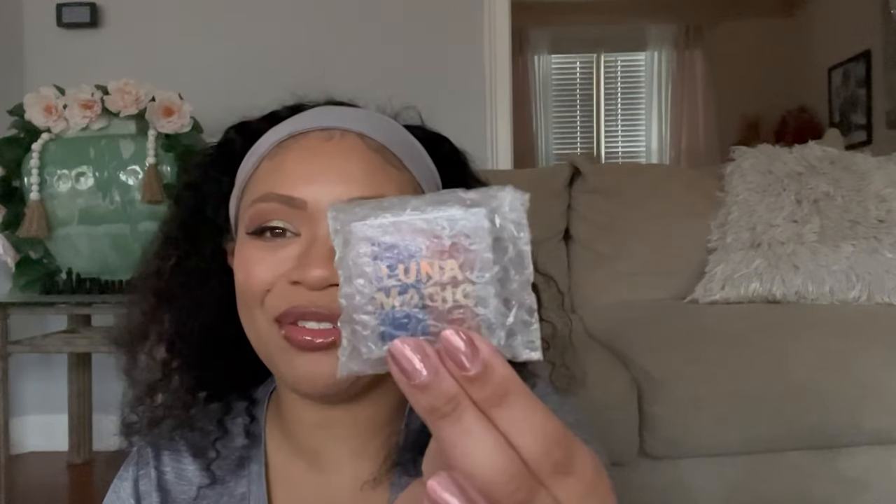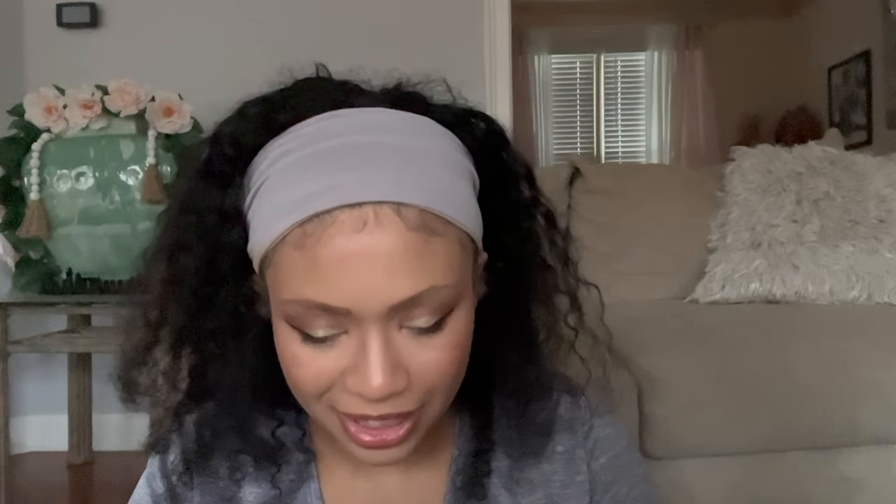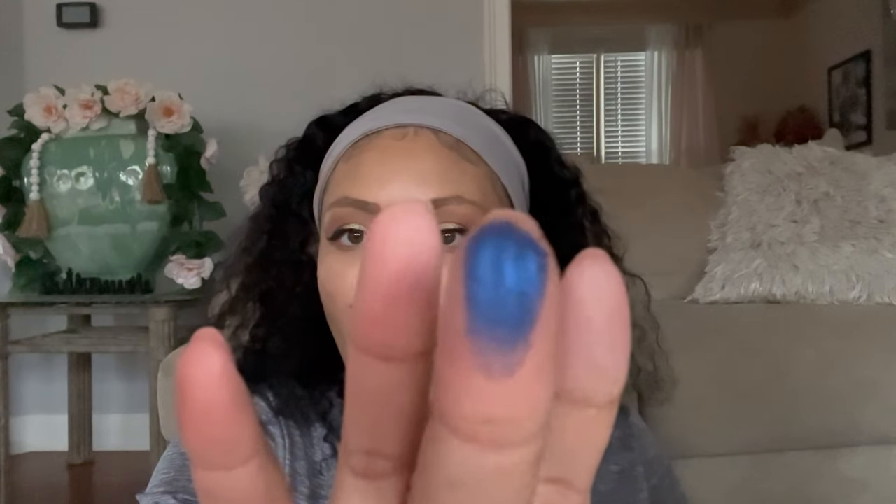The next thing is bubble-wrapped — it looks like a little eyeshadow duo. It's by Luna Magic, and mine looks like it's a little broken — all that bubble wrap for nothing! But that pigment is wild — why is it always the super pretty ones that come destroyed? Let me see how it swatches. The brown swatched really nicely and that blue is poppin. The colors are 'Friend' and 'Monaco.'